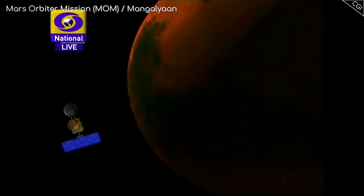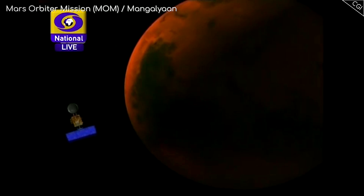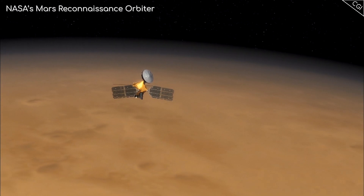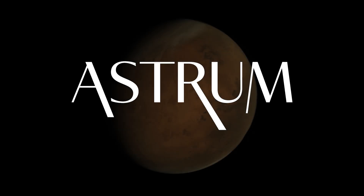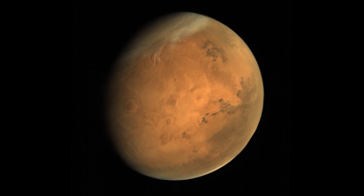This by itself is pretty impressive, but it's been in orbit for over 5 years now, so what has it done and seen around Mars, and has it contributed anything beyond what the NASA and ESA missions have already achieved? I'm Alex McColgan and you're watching Astrum, and together we will investigate the findings and imagery of the Mangalyaan mission to Mars.